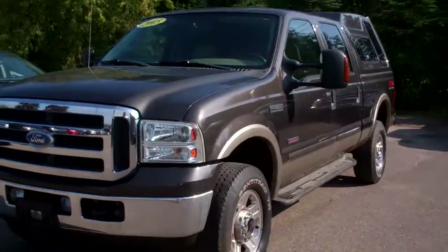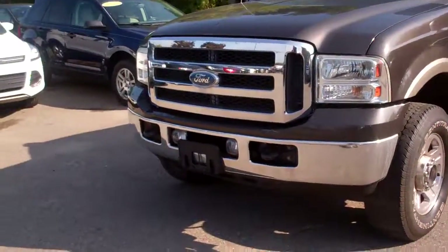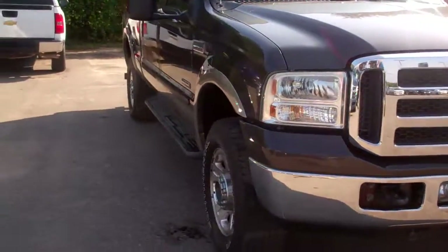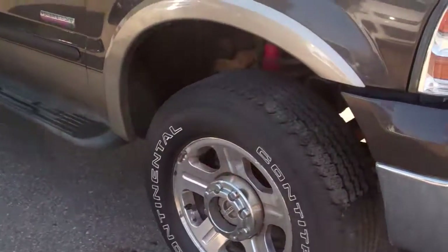Hello Frank, welcome to Skalnek Ford. My name is Ted Koons. This here is the 2005 F-350 that you were looking at online. I'm just going to give you a quick little video here so you can see how nice this truck is before you come out and take it for a test drive. It is a Lariat, completely loaded up.